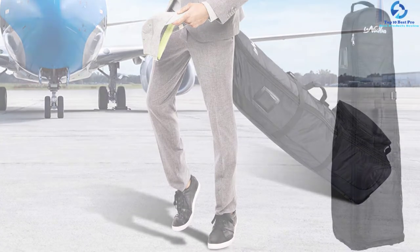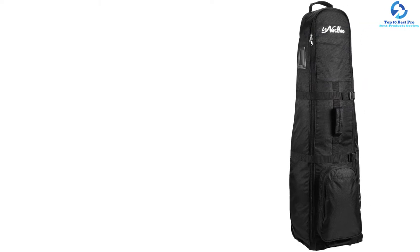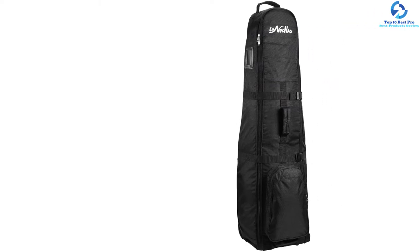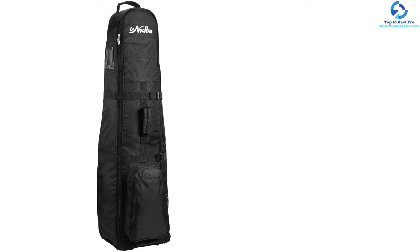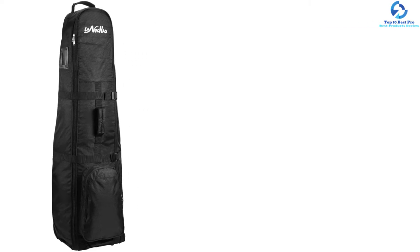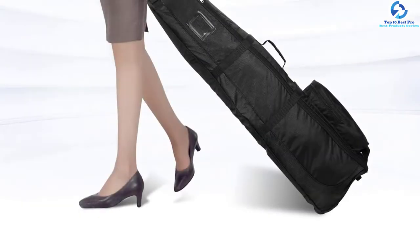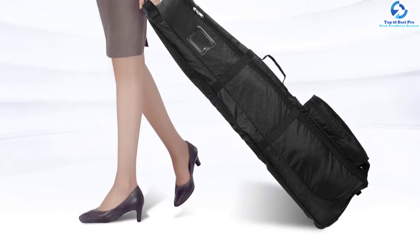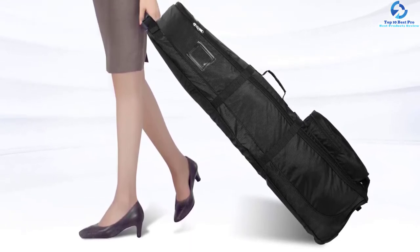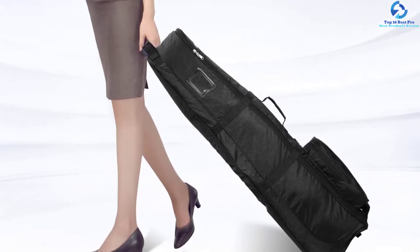A rare feature of this bag is that it has reinforced corners, so the extra protection will always keep your expensive golf gear entirely safe. With the help of wheels, you can quickly move it around at the airport. It is waterproof, so you don't need to worry about your gear. The fabric is 600D Oxford cloth and it can expand up to 50 inches by 14 inches by 12 inches, making it an excellent choice for a modern day golf bag.